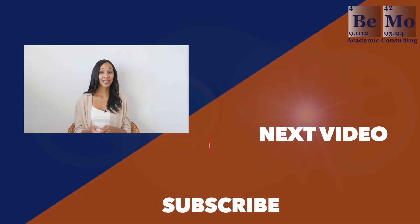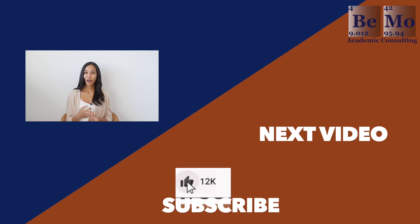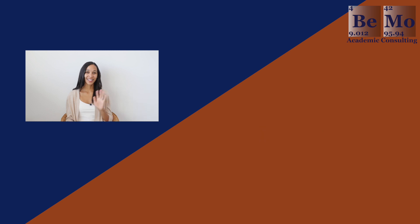Hopefully you have a better idea of how to get into Harvard Medical School now that you've watched this video. Please subscribe, like, and leave a comment if you have any questions that I didn't cover. Are you thinking of applying to Harvard? Let me know in the comments section. If you'd like us to help you get into medical school, click on the link either above or below this video to schedule your free initial consultation. Thanks again for watching — see you next time.